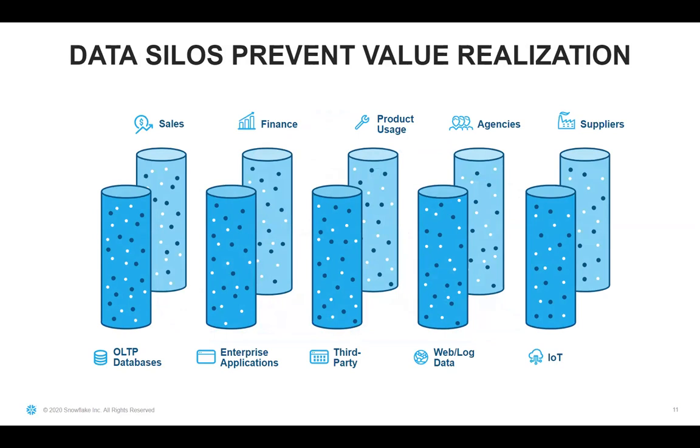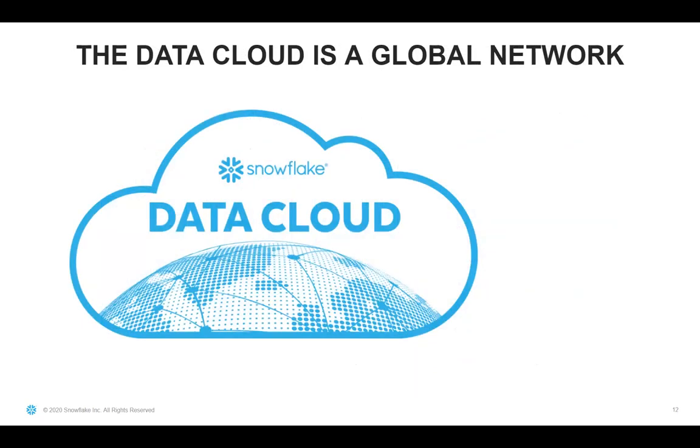We created the data cloud to eliminate data silos, which is the primary reason why companies are falling short of realizing the potential of data. With the rise of application clouds — your Salesforces, your Workdays — as well as infrastructure clouds such as AWS, Azure, and Google, the amount of data we have to drive our business has exploded. But that data is now spread across many different technologies and environments. Companies in every industry have to gather data sourced from different databases, different business units, their suppliers, partners, and customers. All these silos are expensive and time-consuming to extract value from, and governance and collaboration are nearly impossible across them.